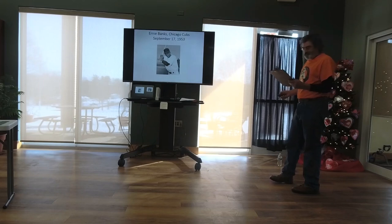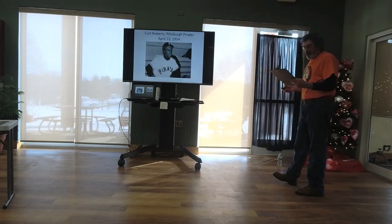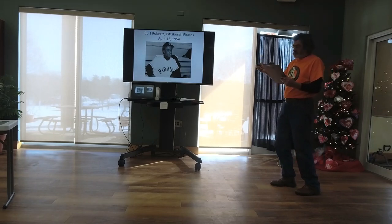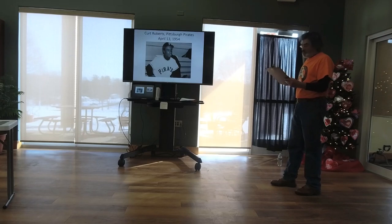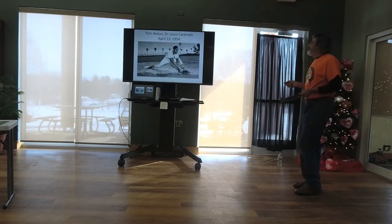Ernie Banks — Mr. Cub — was with the Kansas City Monarchs and spent two years in the Army. He played shortstop and first base and was clearly one of the greatest ambassadors to the game. Curt Roberts of the Pittsburgh Pirates played in the same high school as Bill Russell, who played basketball for the Celtics, and Frank Robinson. Roberts was with the Kansas City Monarchs. Branch Rickey was general manager of the Pirates when he brought him up and gave him the same speech he gave Jackie — be calm. Roberts was a great mentor to Roberto Clemente. He only had a three-year career — he was hit by a drunk driver while changing a tire and was killed at age 40.